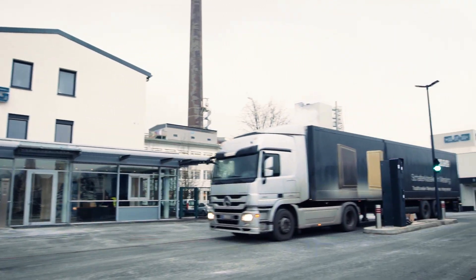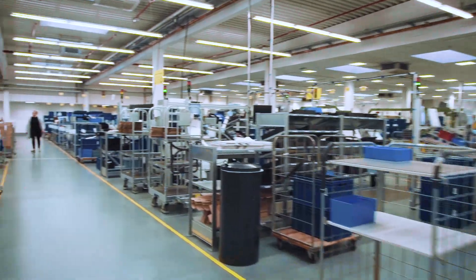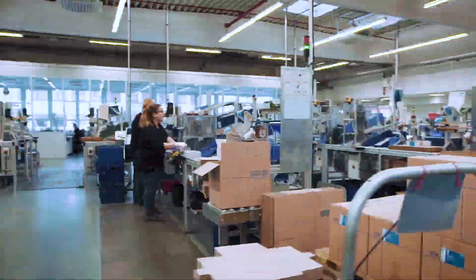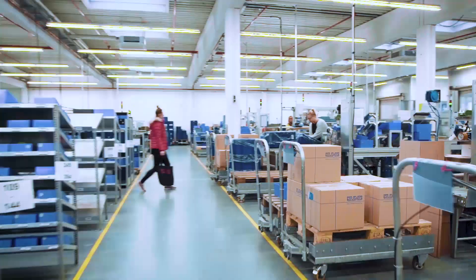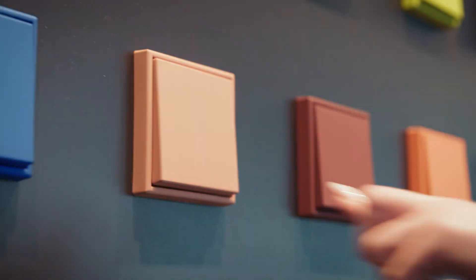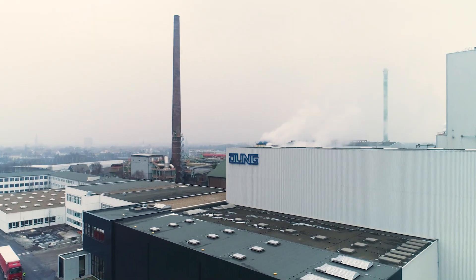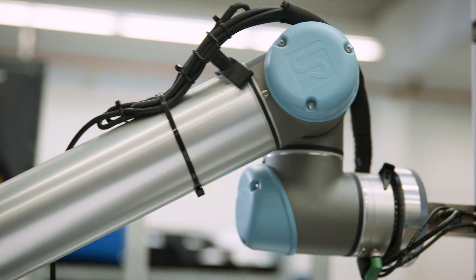Innovation has always taken center stage at Albrecht Jung. It drives the traditional family business to continuously optimize its products and to develop cutting-edge solutions. Jung is a premium supplier of intelligent building technology. We have been producing innovative systems for controlling features in buildings since 1912. Our focus is on award-winning design, functionality and high ease of use.